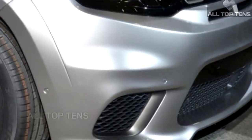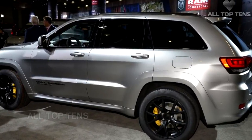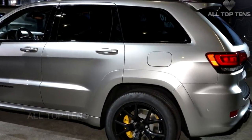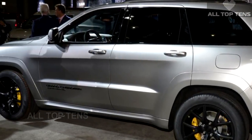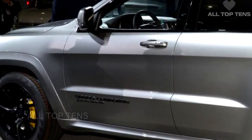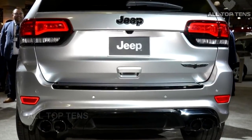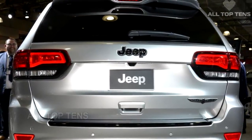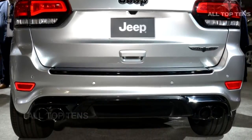Driving the Grand Cherokee Trackhawk is FCA's 6.2-liter supercharged Hellcat V8 engine, delivering 707 horsepower and 645 pound-feet of torque, the same as it does in Challenger and Charger guises. The engine is a true bruiser and when mated to the vehicle's all-wheel drive system, helps accelerate the Trackhawk from zero to 60 miles per hour in just 3.5 seconds. The quarter mile then passes in a mere 11.6 seconds at 116 miles per hour.